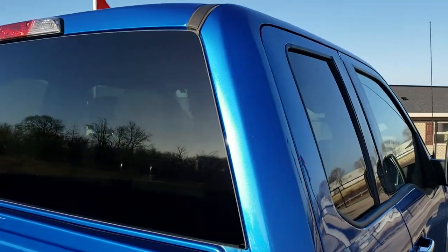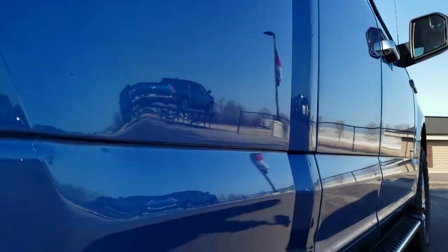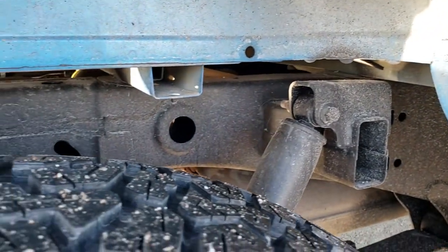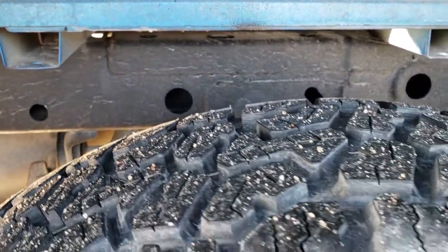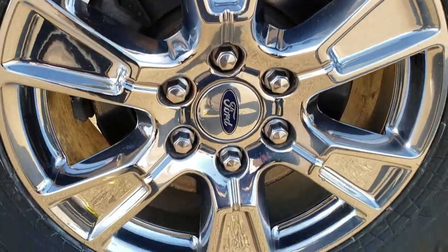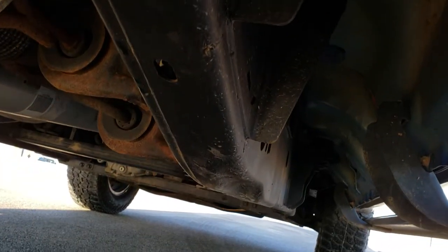Blue flame metallic — probably one of my favorite colors on the F-150s, really good looking color. Very clean down this side of the truck. Frame and underbody is in excellent shape, and these back tires are brand new as well. The back rim has no scuffs or scrapes, and the frame and underbody is real nice on this ride.